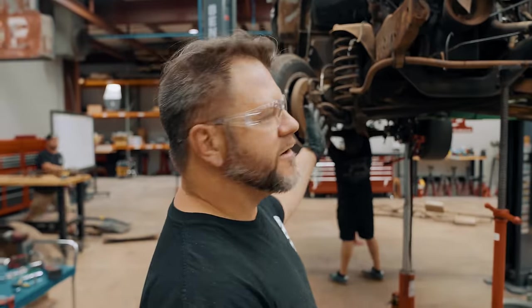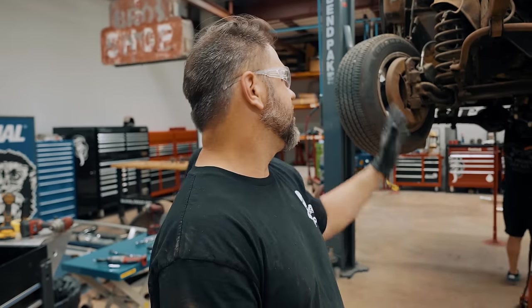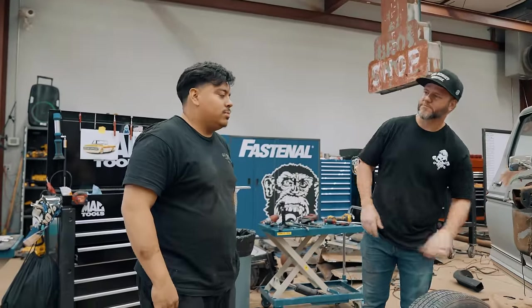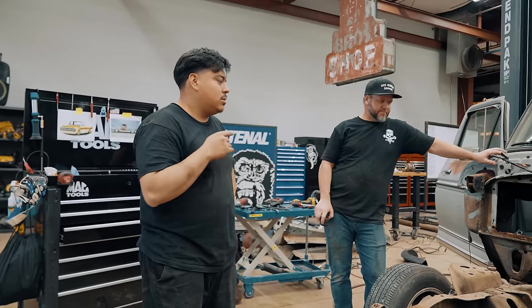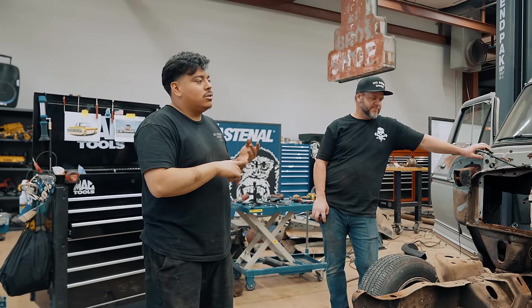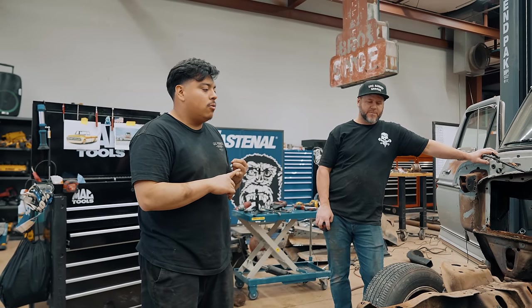We got our front clip off - fenders, grille, core support. Underneath, the exhaust is out, driveshaft is out, we lowered the transmission and got it loose, then pulled the motor. Calling it quits for the day - we got engine, transmission, radiator, heater core box, brake booster, and exhaust all out. The majority of everything in the engine bay is gone. What's left is to get the cab off, get all the electrical off, get the bed off, then figure out what we're doing with the frame.